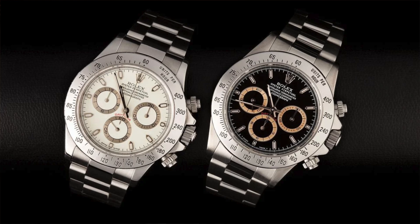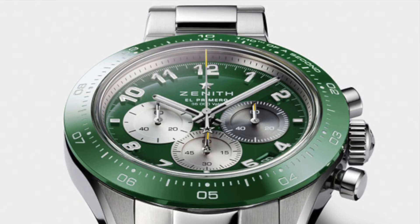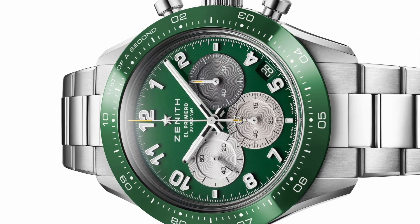Even to this day, I think some of those Zenith El Primero versions of the Daytona are more valuable than the in-house movements that Rolex came up with for the Daytona — but that's neither here nor there. When I saw the Aaron Rodgers Chrono Master Sport, I had mixed feelings about it because I liked it, I thought it was okay, but I had another reference that was fresh in my mind for a green variation.